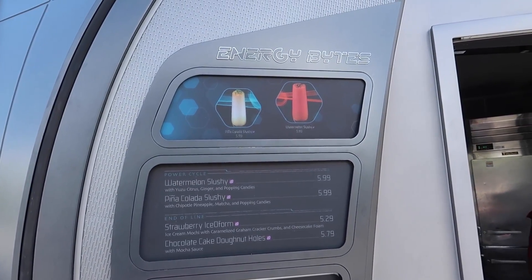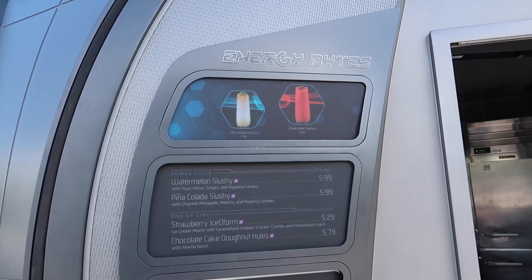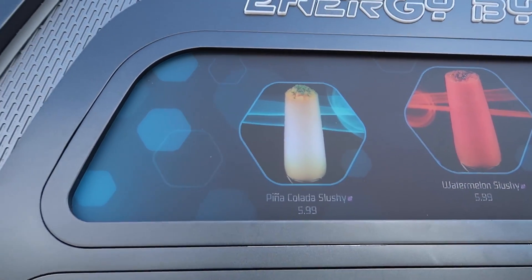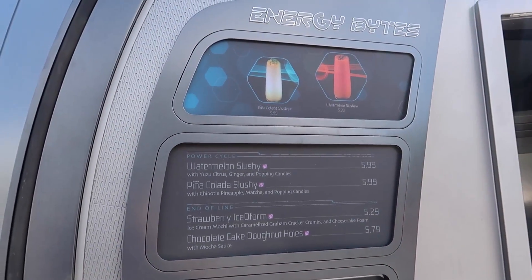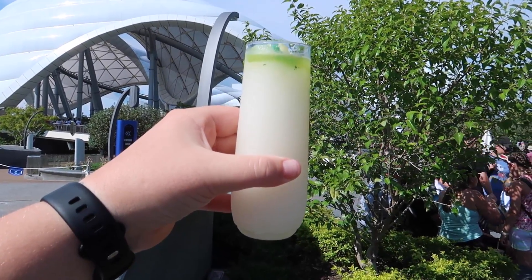I told you guys we are staying in Tomorrowland for a lot of these snacks — they must have given all the new snacks and magic to Tomorrowland. Our next stop is the Tron Energy Bite snack stand over by Tron. Looking at the menu, you may notice that a couple of things are missing — they actually took both of the dumpling offerings off of the menu. They added a piña colada slushie, which is what we're going to be getting. This is the piña colada slushie from Energy Bites. For $5.99, it's served with chipotle pineapple, matcha, and popping candies. I don't have high hopes because a lot of the stuff at the Tron booth so far has not been that impressive, but we'll see how it tastes.